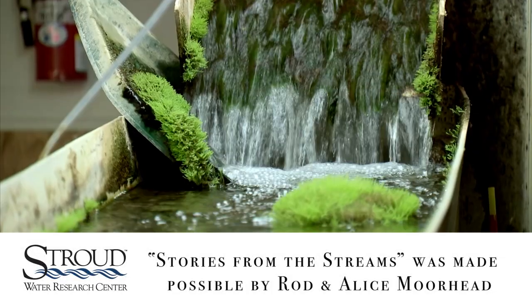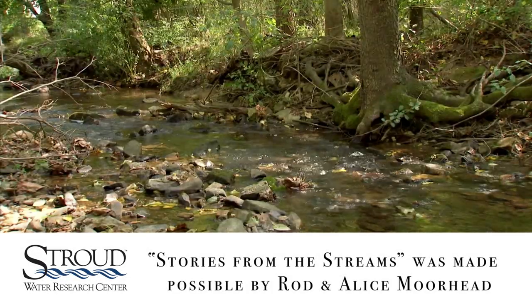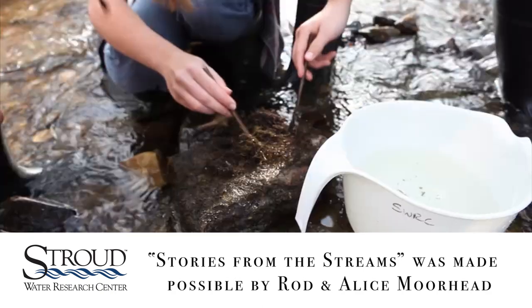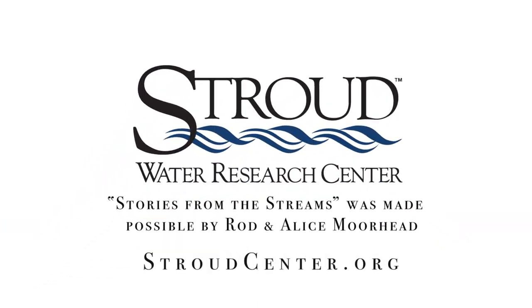Since 1967, Stroud Water Research Center has focused on one thing: fresh water — by advancing knowledge and stewardship of fresh water systems through global research, education, and watershed restoration. Learn more at stroudcenter.org.